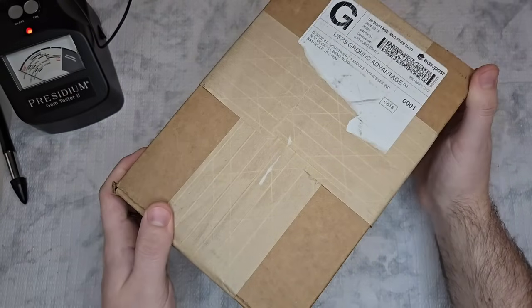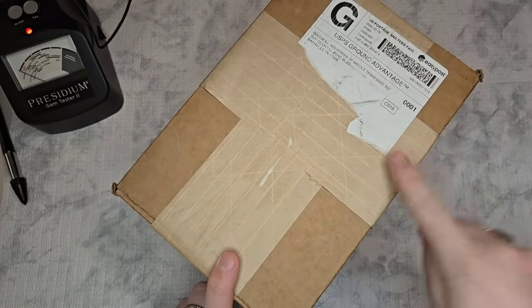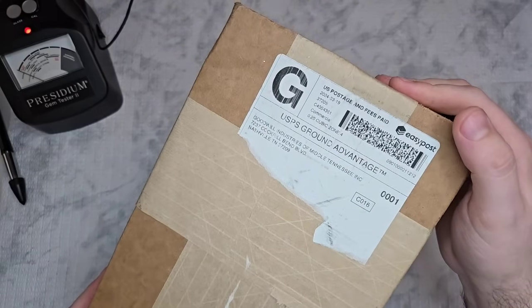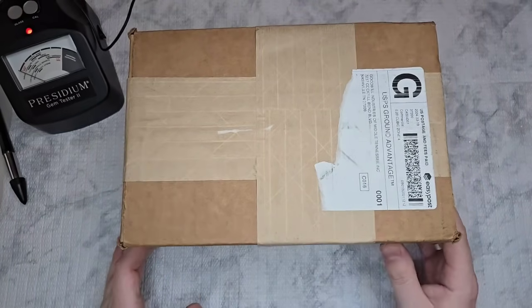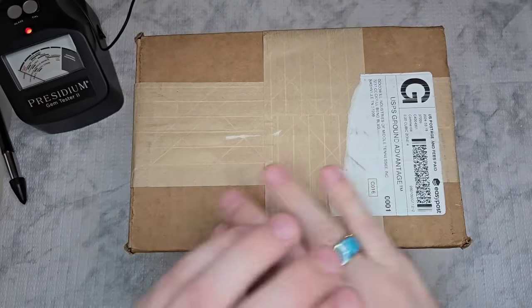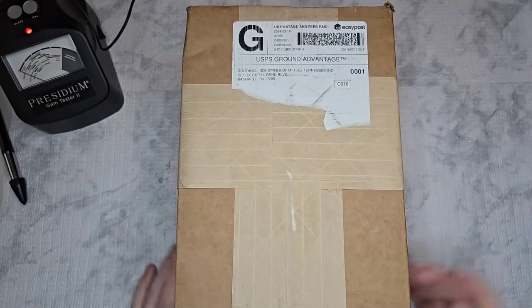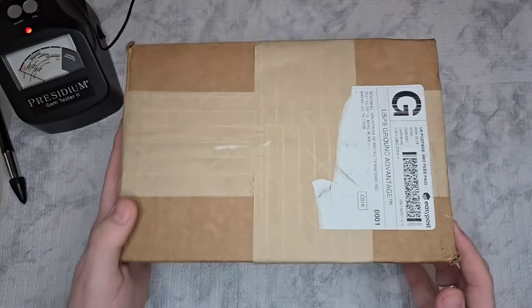But today we have a good little blue box. This one is coming from Tennessee. Jewelry boxes from Tennessee are, in my opinion, the absolute worst. But we'll see — maybe there'll be some hidden gems in here that they missed. I just feel like they really picked through their stuff.